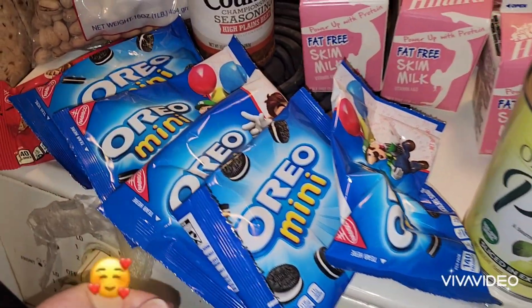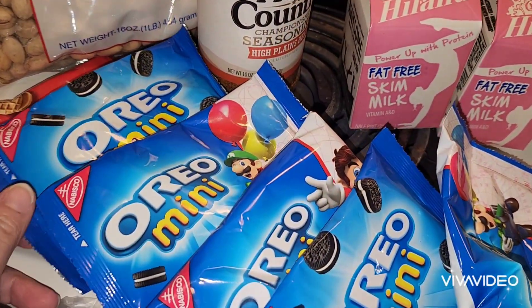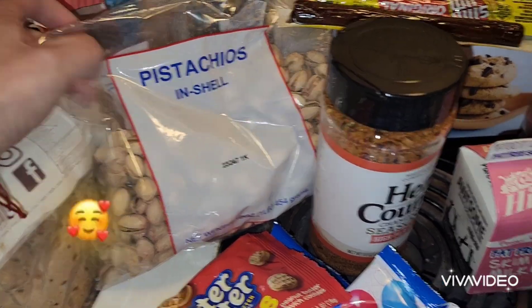They gave us five of the mini Oreos and one of the nutter butter cookies. A package of in-shell pistachios.